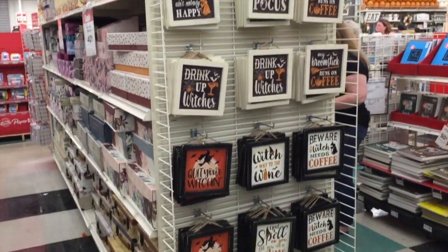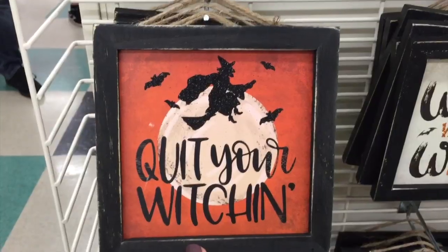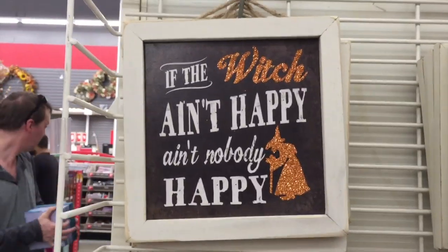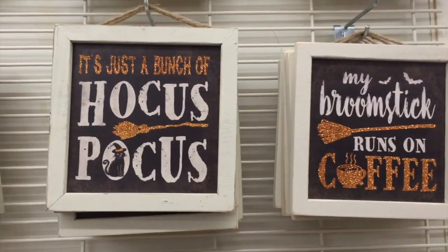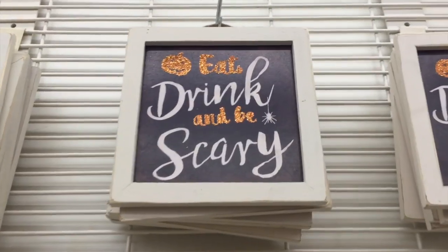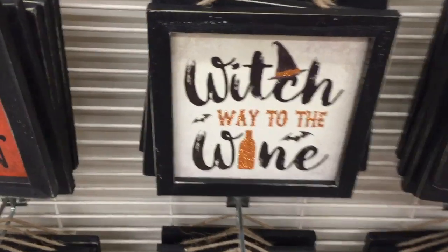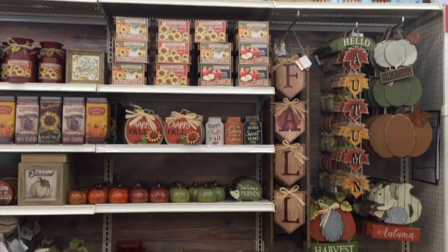Look what I found — 'Quit your witching!' Stop it, is that hilarious or what? They're $6. 'Drink up witches.' 'If the witch ain't happy, ain't nobody happy.' 'My broomstick runs on coffee.' Just a bunch of Hocus Pocus, one of my faves. 'Eat, drink and be scary' — love it! I'm really thinking of picking this up. So funny, right? And then look at this one: 'Witch way to the wine.' I'm having way too much fun.